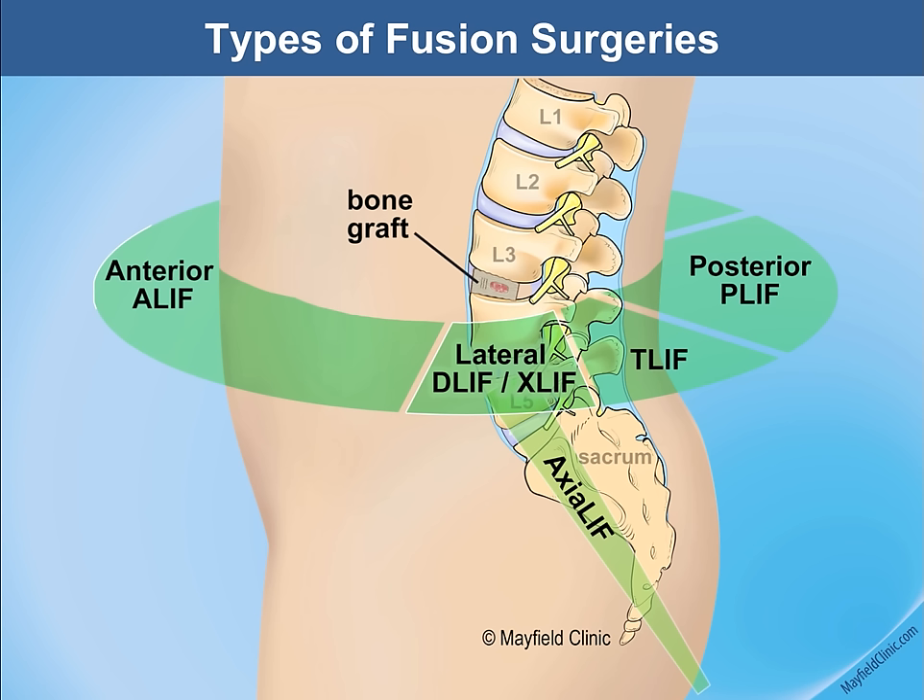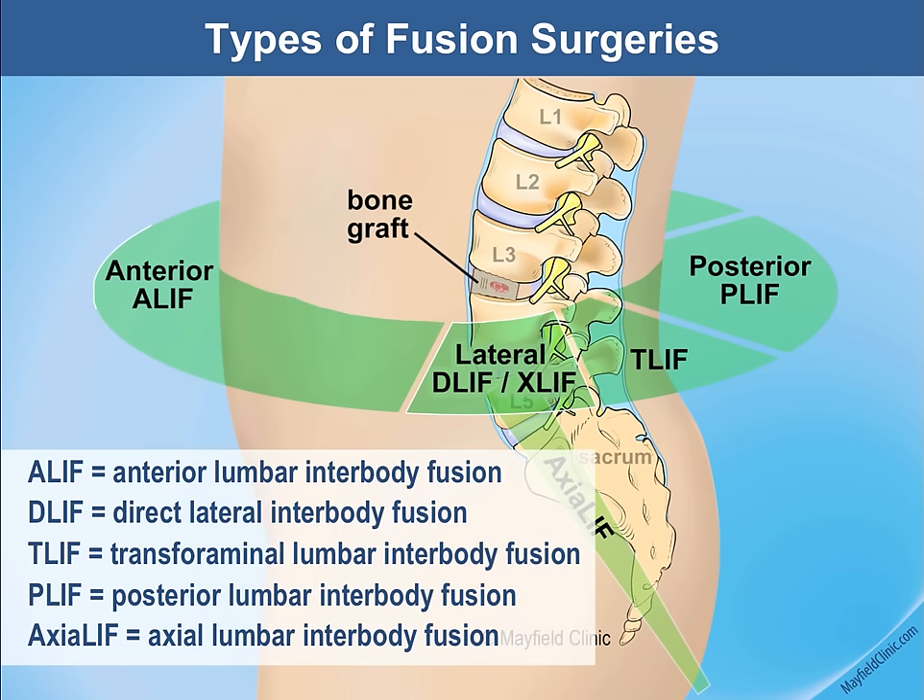This illustration shows in one picture the different approaches available to surgeons to fuse the spine, with an alphabet list of terms: ALIF, DLIF, TLIF, PLIF, and axial lift — all spelled out in the illustration.